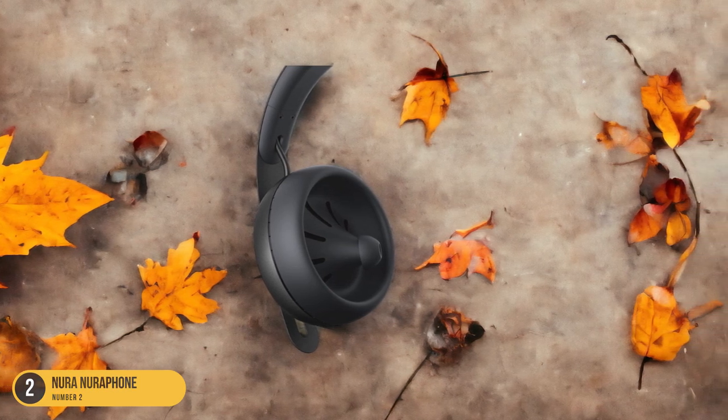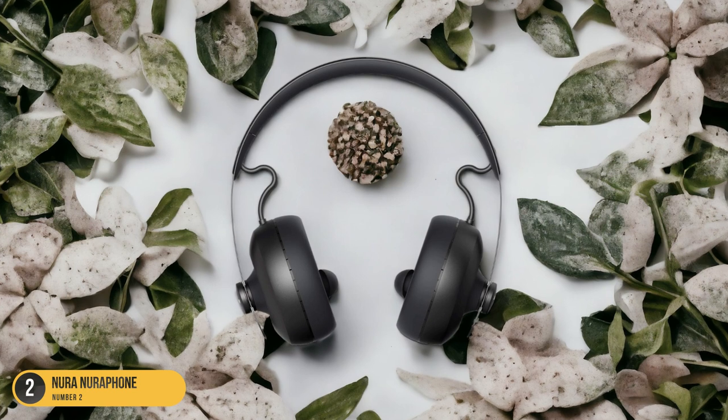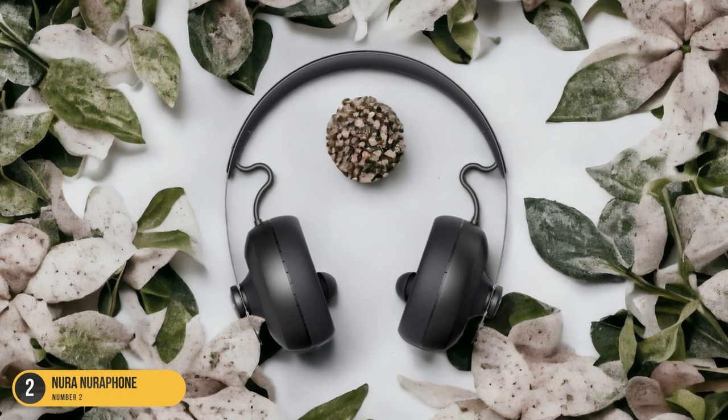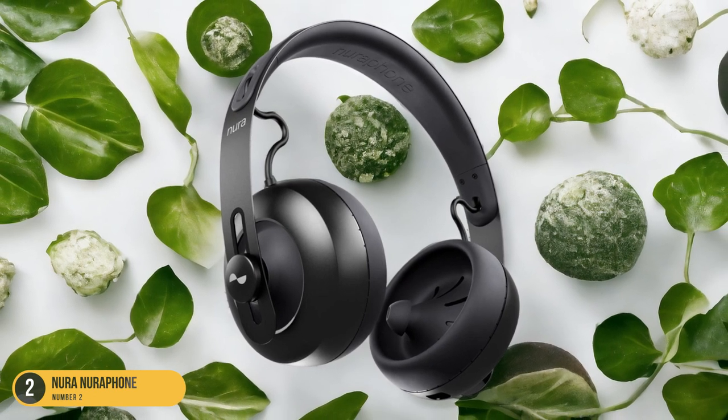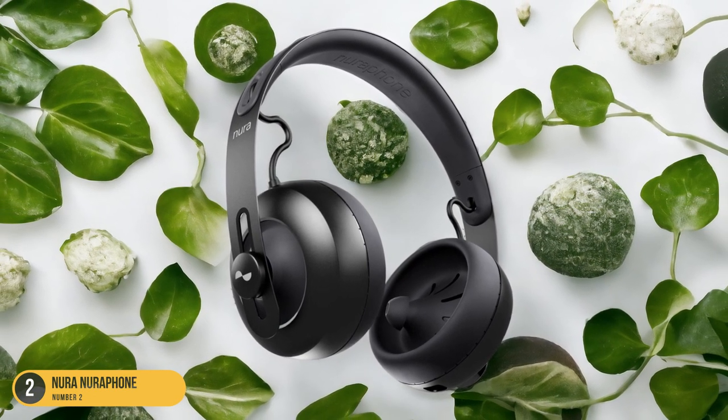Priced at $399, these headphones were even awarded the Best of Innovation Award at CES 2018, solidifying their position as a top-notch choice for those seeking a personalized and immersive listening experience.